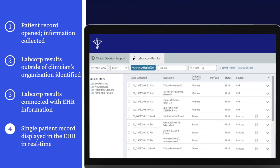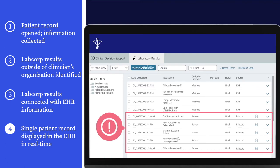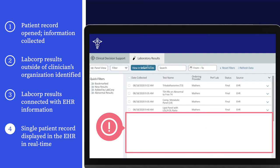Without LabCorp Diagnostic Assistant, the EHR's lab data could be incomplete for many patients, potentially altering treatment plan decisions.